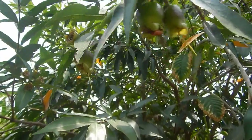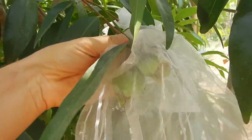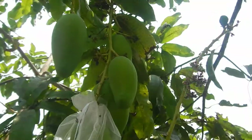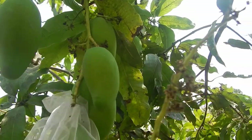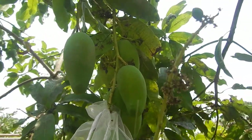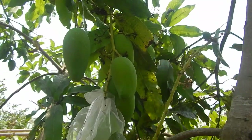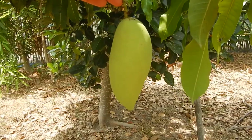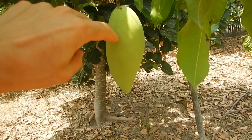Rose apples are also very prone to get eaten by bugs, so I'm trying to bag some of the rose apples too. There are already-eaten rose apples and almost-mature rose apples. These nandong variety are also very nice — I need to bag these because they are huge. Whenever they get bigger than a golf ball, some people recommend you can start to bag them, so when they're like this it's already maybe a bit late, but it doesn't matter.